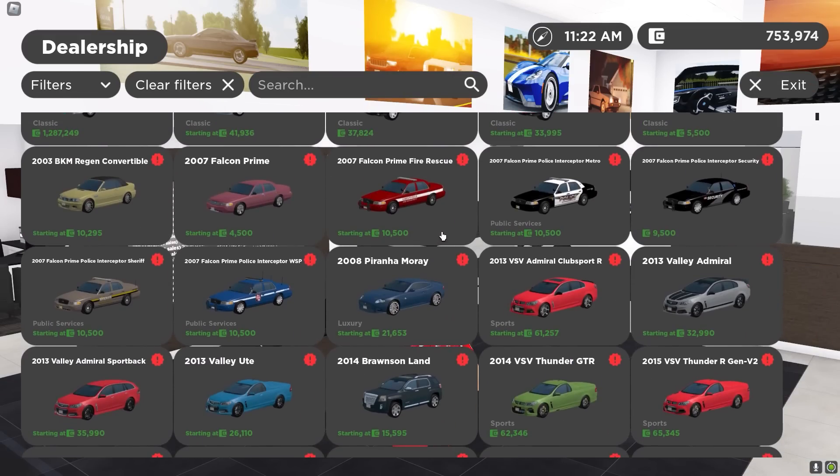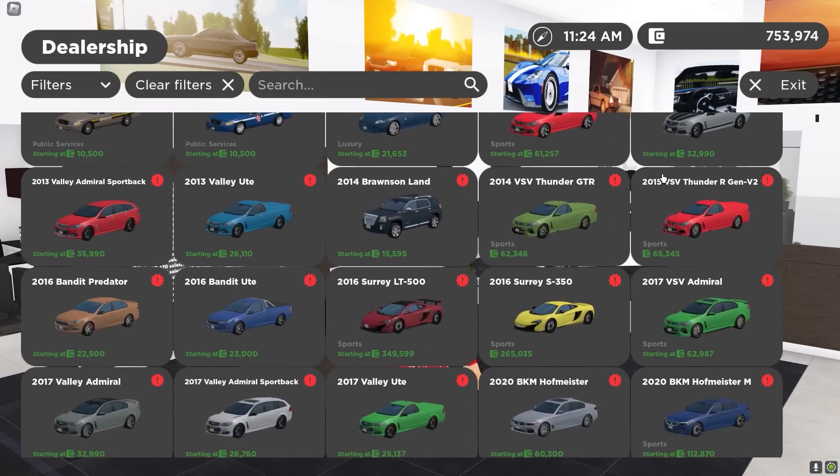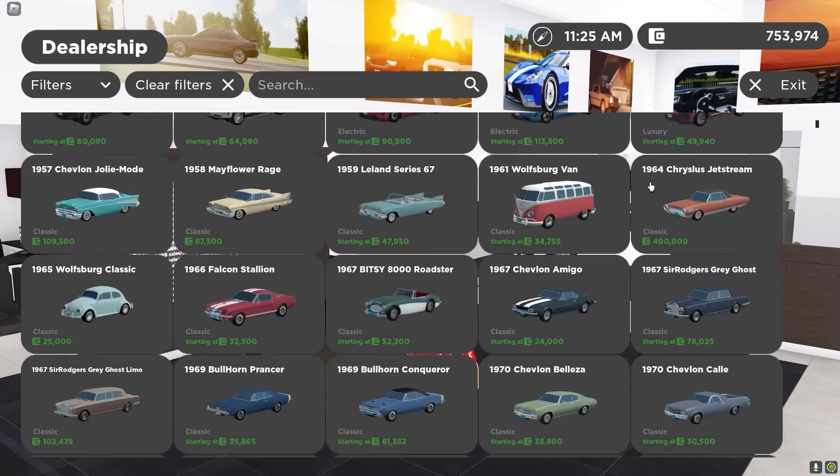All of these cars in this update are so fire. This is a really nice update, honestly. I think the GV devs did an amazing job with all these cars they added.